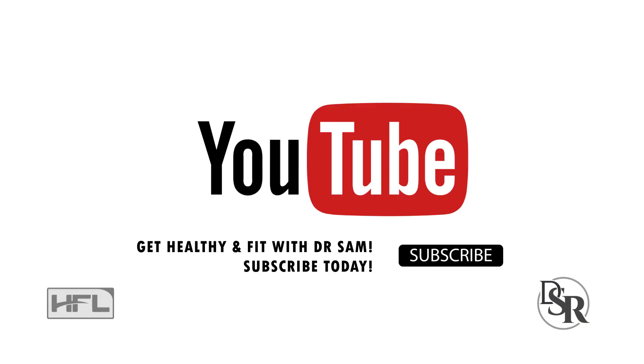If improving your blood flow and circulation is an important topic for you, please make sure you're subscribed to this channel and click the bell icon to be notified when similar videos are released.